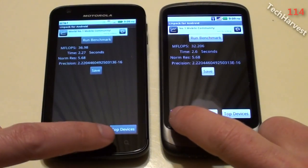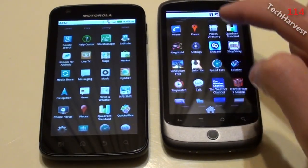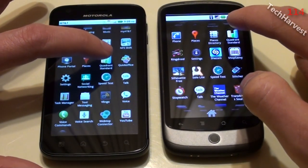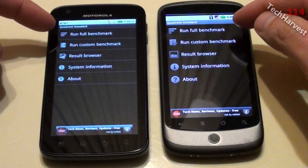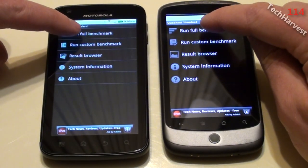Now let's try another benchmarking tool, which is Quadrant. We're going to click on that on both devices at the same time, and we're going to run the full benchmark on both of these devices.